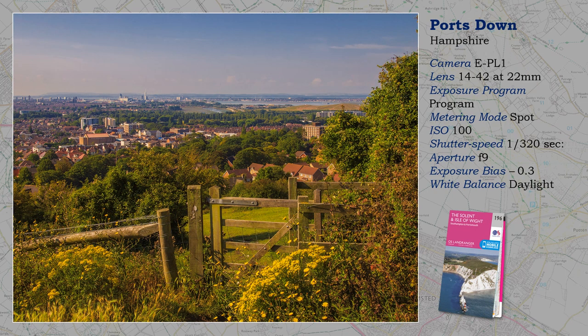Unless you live in Portsmouth, Portsdown is one of those places best discovered by studying the Ordnance Survey map before you leave home. It is north of the city, overlooking the motorway, and much of Portsmouth is in view, as well as the Isle of Wight across the Solent.